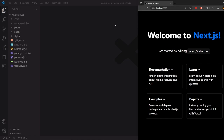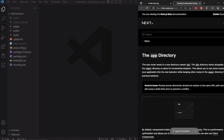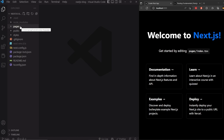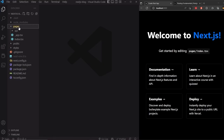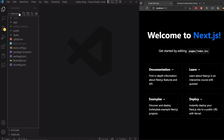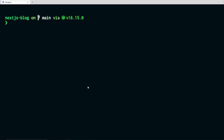Since Next.js has upgraded to version 13, they've introduced a new app directory instead of the pages directory. The pages directory is the old stable way; going forward they'll move toward the app directory. We're going to delete our entire pages directory since we won't need it. I'll stop the server first, then delete pages and create a new folder called `app`. Inside app, we create a file called `page.tsx` — this is a keyword name, it must be called page, not index or home.